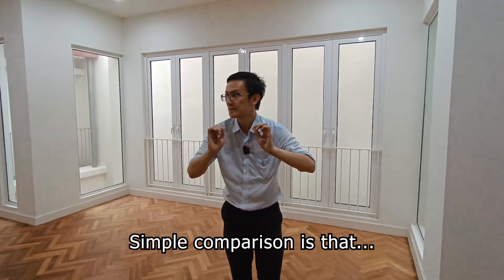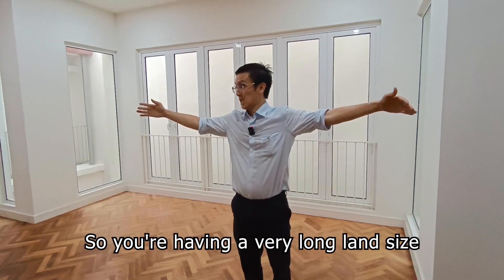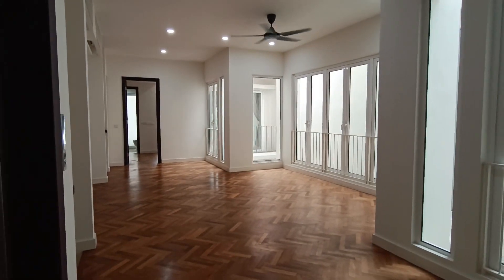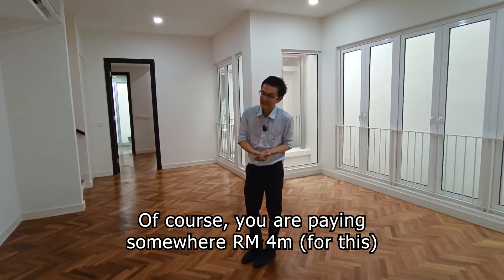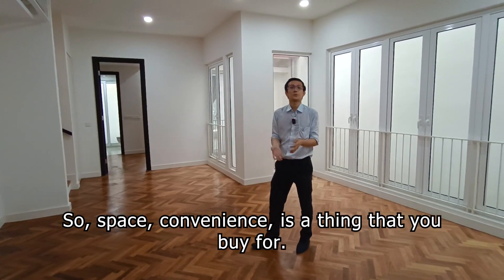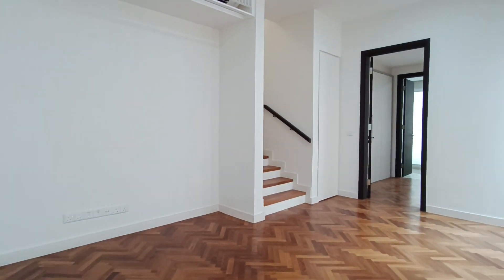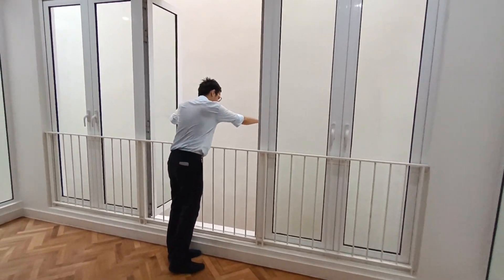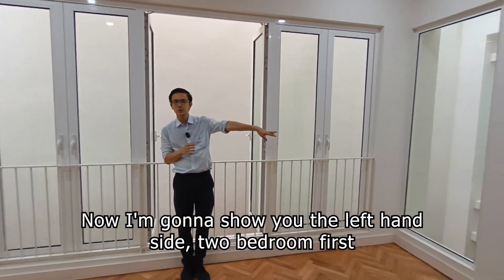A quick comparison: this is a terrace — a super terrace — so you're having a very long land size. You can put a TV here and people can still walk around, unlike the traditional one. The traditional terrace is only 20 times 40. Of course you're paying somewhere around 4 million. Space and convenience is what you're buying. The courtyard features again give more natural ventilation and lighting. Now I'm going to show you the left-hand side two bedrooms first.